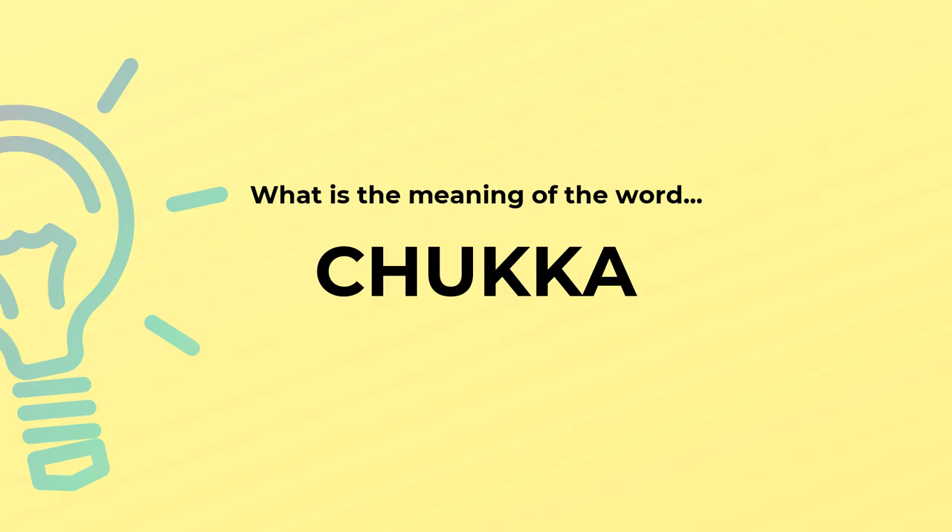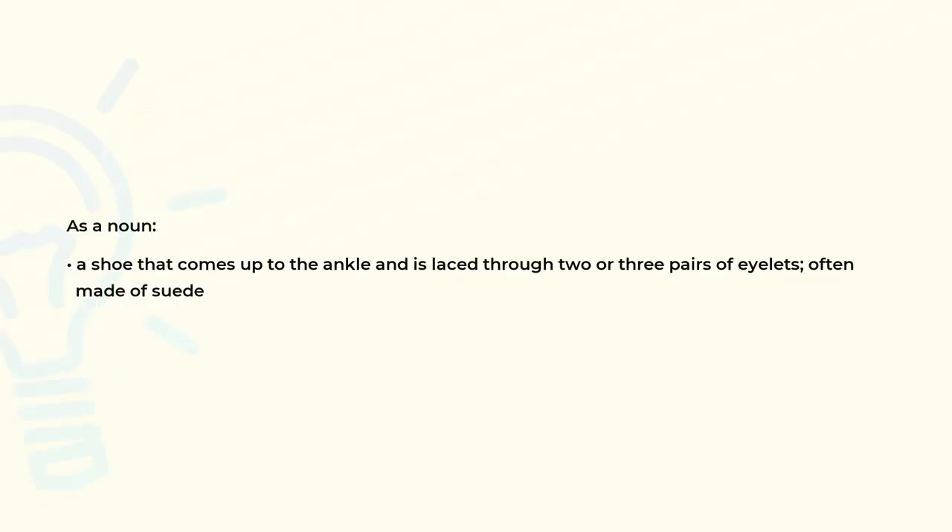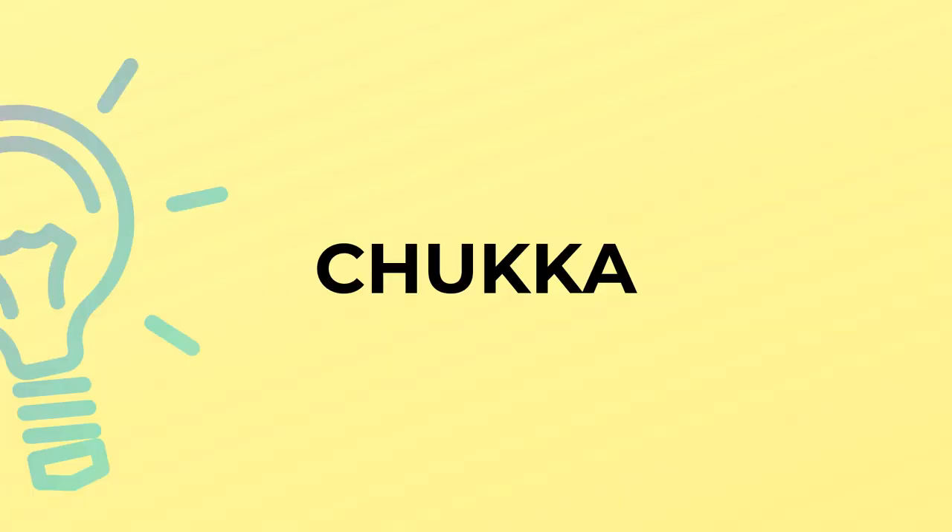What is the meaning of the word chukka? As a noun, a shoe that comes up to the ankle and is laced through two or three pairs of eyelets, often made of suede. Chukka is spelled C-H-U-K-K-A.